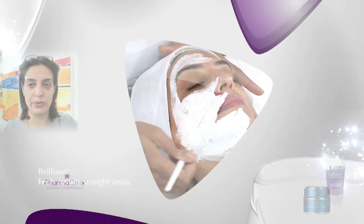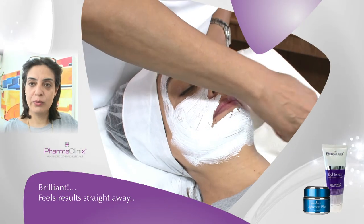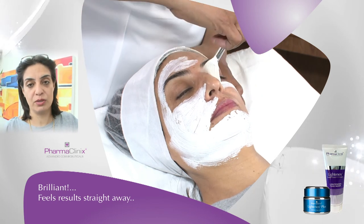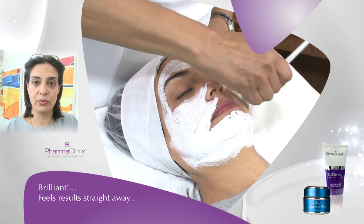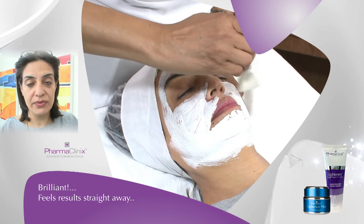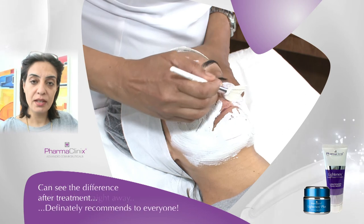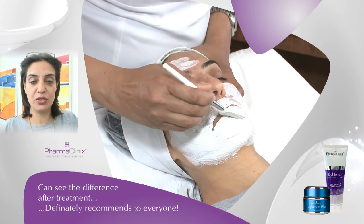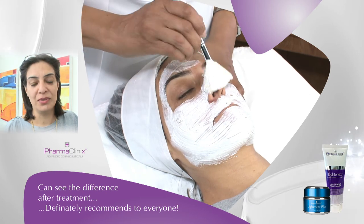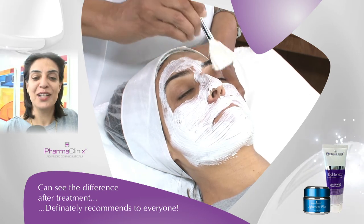It was brilliant, actually. I never thought I would feel the result this straight away, with any product. I am a beauty therapist myself — I do a lot of treatments for people. But this one, it was straight away. I felt it, and I believe it's working. Before, my skin was different, and after the treatment, I can see the difference. I can recommend it to anybody who wants to do the treatment. I will definitely introduce it to my salon as well.